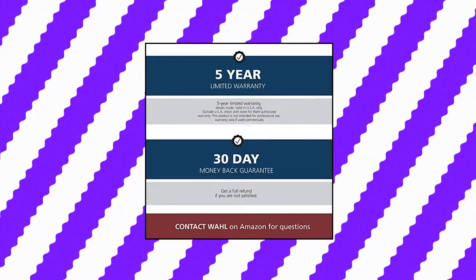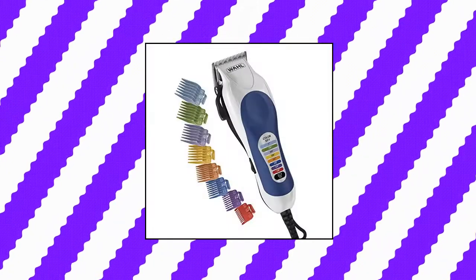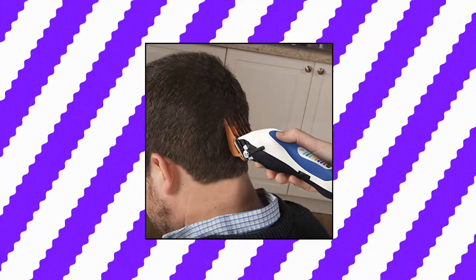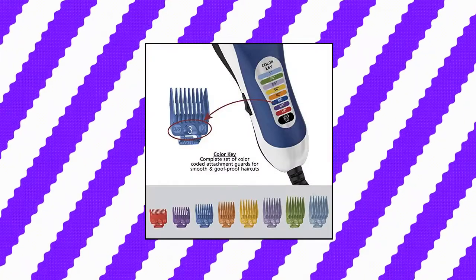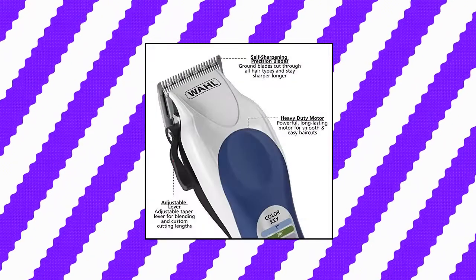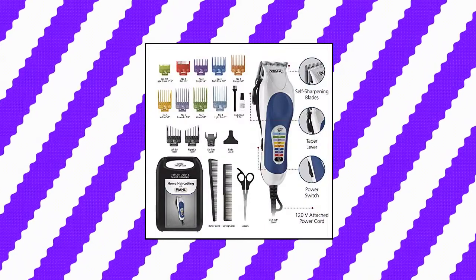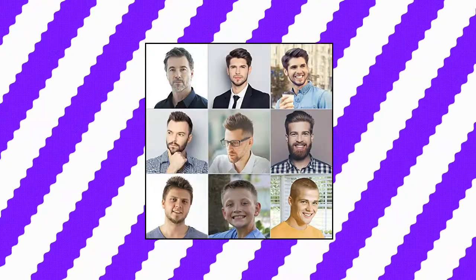Wahl Color Pro Complete Hair Cutting Kit with Color-Coded Guide Combs. Finding and remembering everyone's favorite hair length is easier than ever. Corresponding the correct comb to the right cutting length is simple with these easy-to-see attachment guards. With a variety of cutting lengths, adjusting the trim length is pain-free.